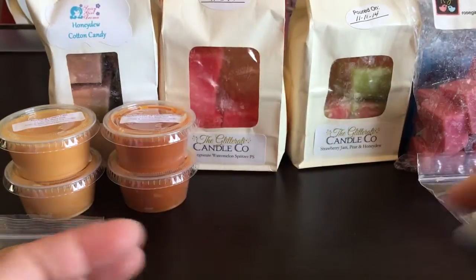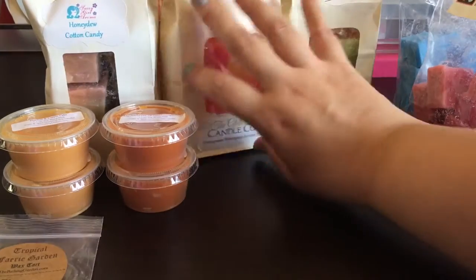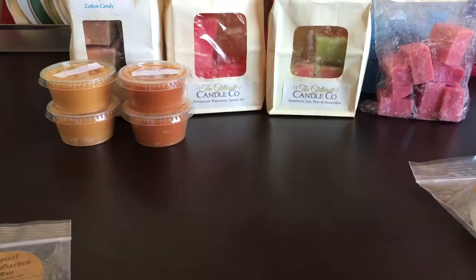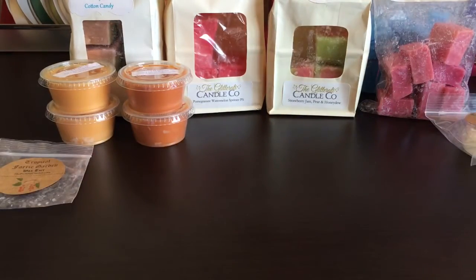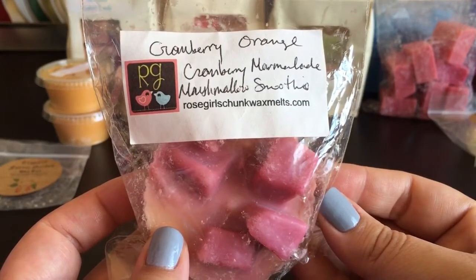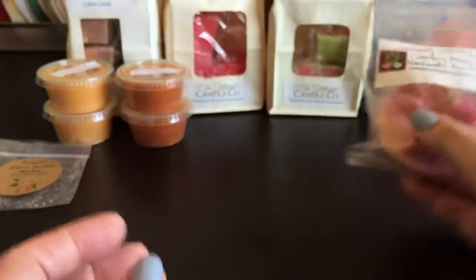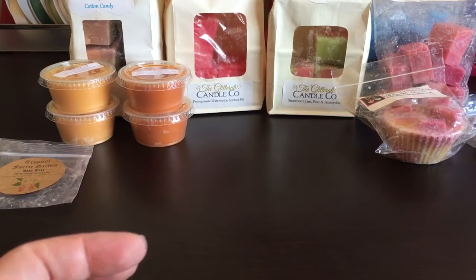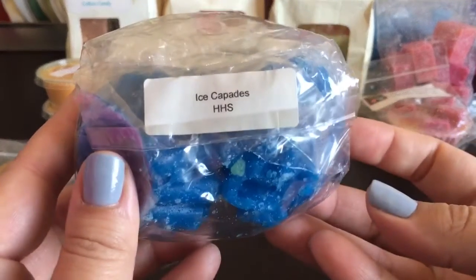I'm going to have to push this stuff back because I do have quite a bit of stuff I grabbed from Rose Girls - a Muffin, and Cranberry Orange, Cranberry Marmalade, Marshmallow Smoothie from Hailey's Heavenly Scents Ice Capades.